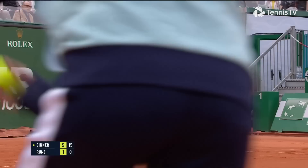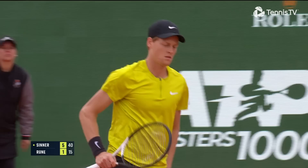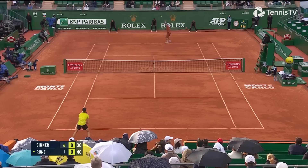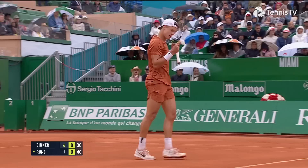As the rain begins to fall here in Monte Carlo, Jannik Sinner is a set away from another Masters 1000 final. Well done, Holger Rune — a big hold to start us off in the second set. Something to build on here.